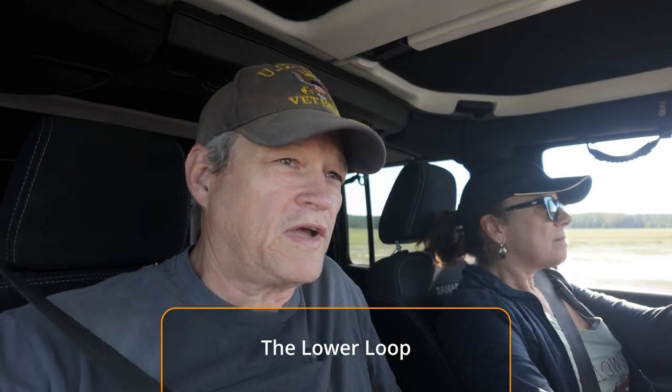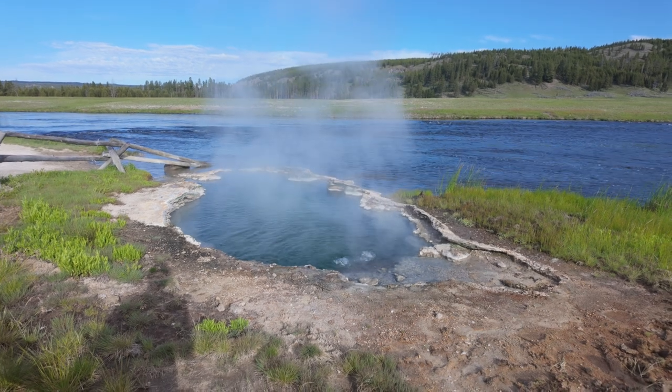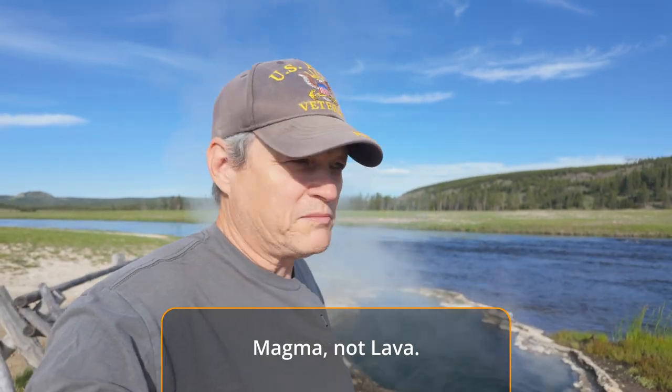We're coming up on our first sighting of a geothermal feature — it's right on the river, so we're going to take a walk down and see it. This is the first proof we've seen that Yellowstone is actually a volcano. Sitting below the earth is very hot lava, and it heats the water and it bubbles up to the surface. I say one day the thing will erupt — I hope we're not here when it happens.